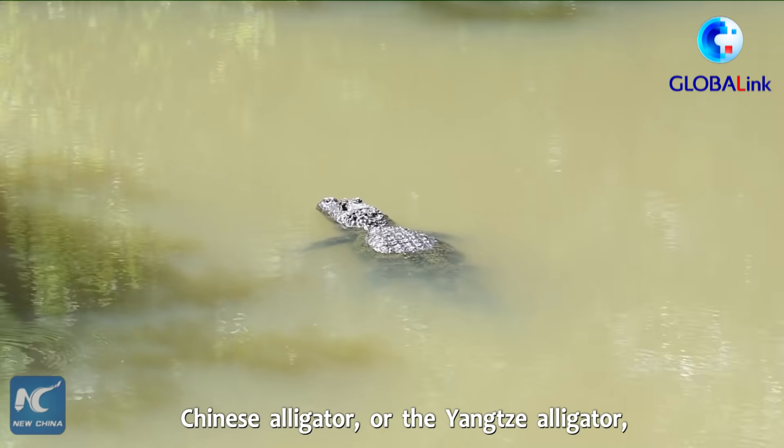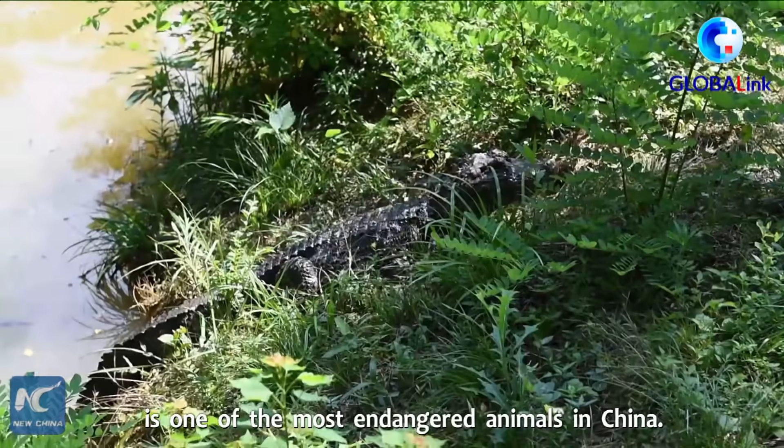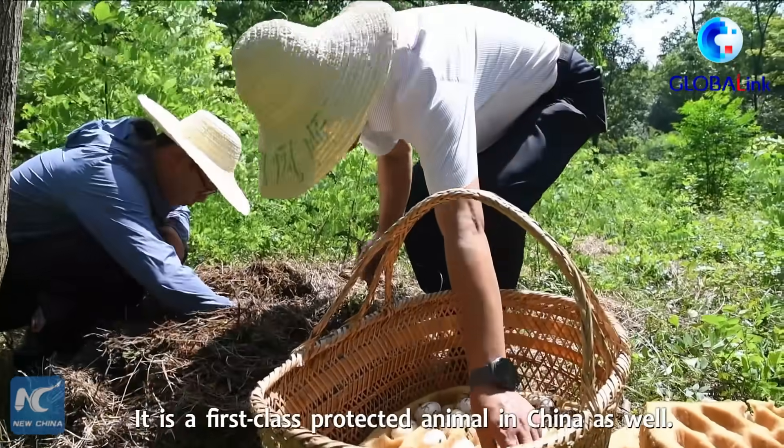The Chinese alligator, also known as the Yangtze alligator, is one of the most endangered animals in China. It is a first-class protected animal in China as well.